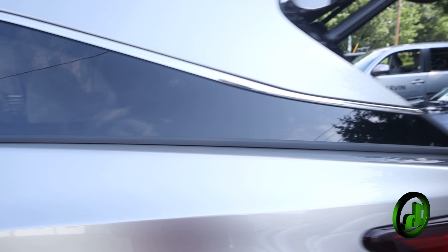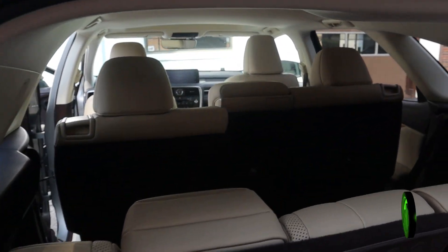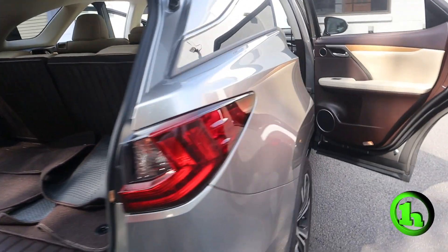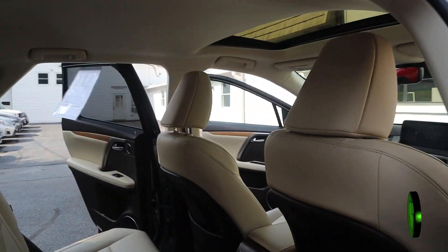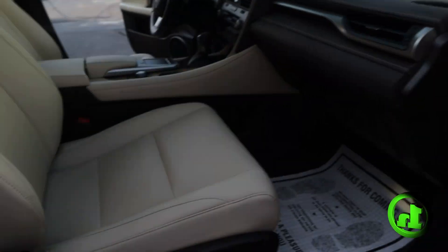It has three rows of seats. This is luxury at its finest. No real dings or dents. Definitely something you're going to want to take for a ride, fall in love with it, take it on home.